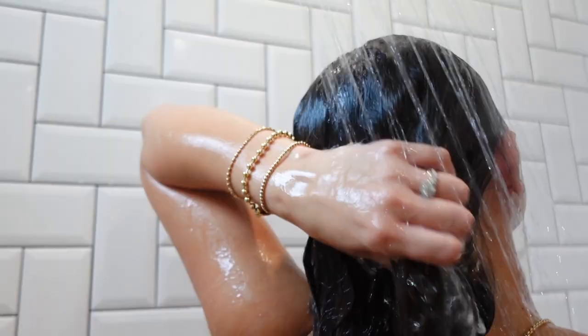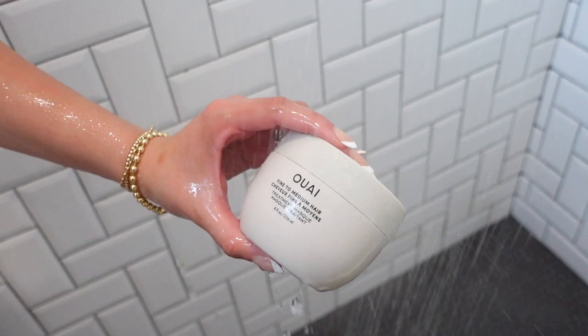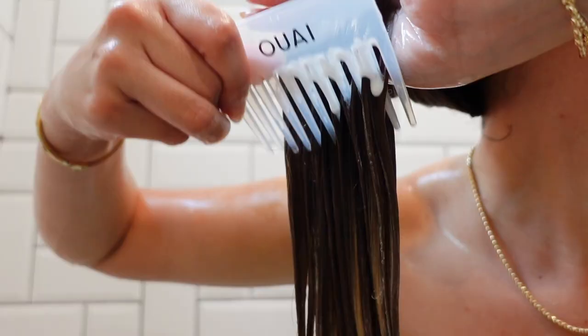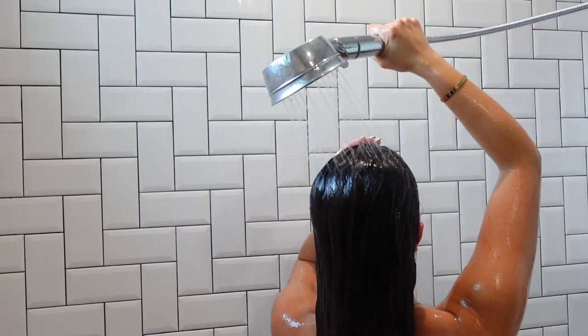After rinsing off the detox shampoo, I'm going in with Wayv's treatment mask. I like to apply this at least once or twice a week, either before washing my hair or in place of my conditioner. If your hair is looking damaged or dry, this will help seal those split ends, provides hydration, fights frizz and flyaways, prevents breakage, and provides a protective layer from UV rays — basically the best mask to use on your hair.